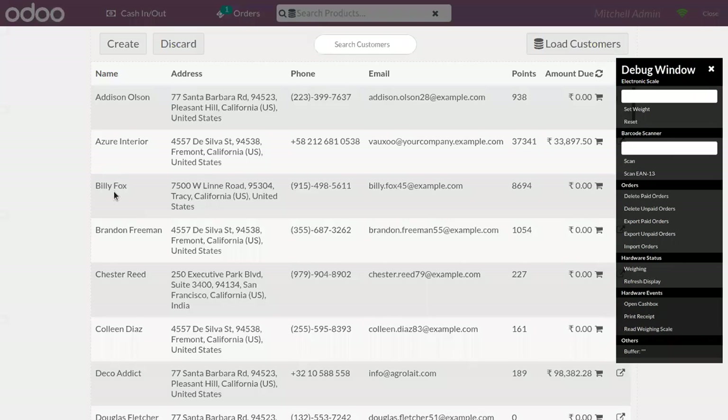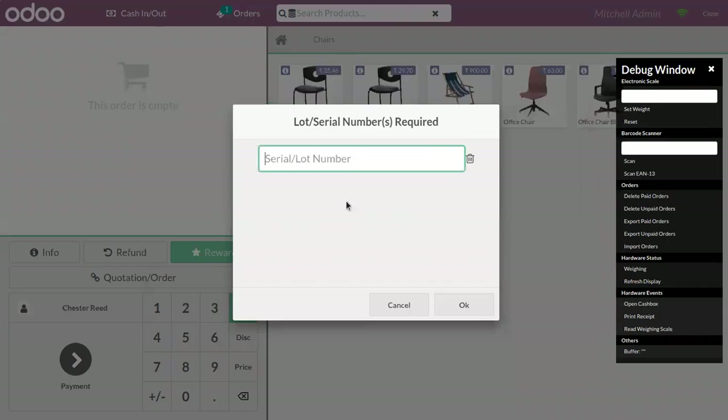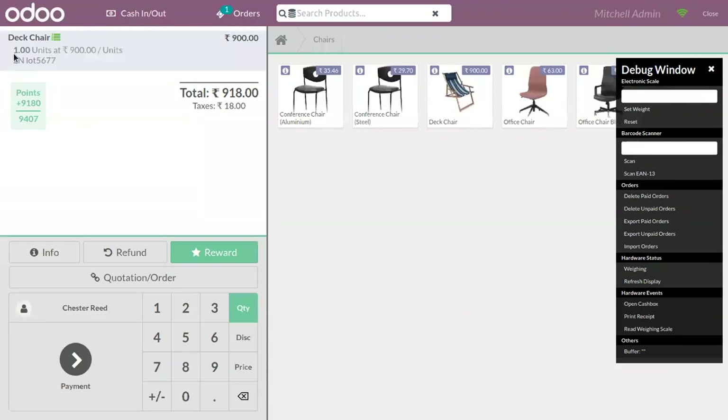Now a customer came and ordered this product. Here we can see a pop-up shown where you have to provide a lot number or serial number. As we're tracking this product using lot number, you have to provide a lot here. After that you can click OK. For one unit of Deck Chair, I have set lot number 5677.